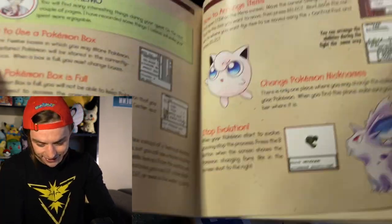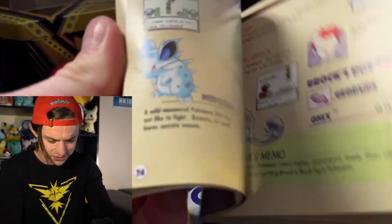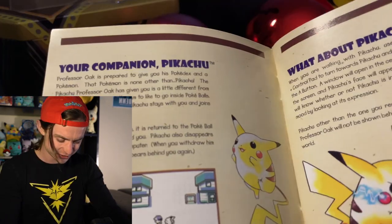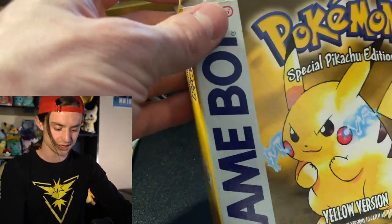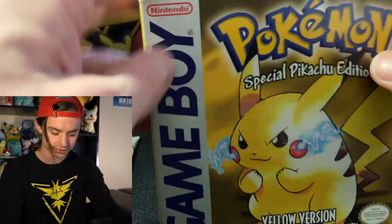This is so cool — I could get lost in this. Oh, this is so cute. Your companion Pikachu. Let's keep moving. Let me know in the comments, does anybody have any old nostalgic toys or cards or games? Because this is just too much fun. And we got to open a new one — that was just such a great experience.